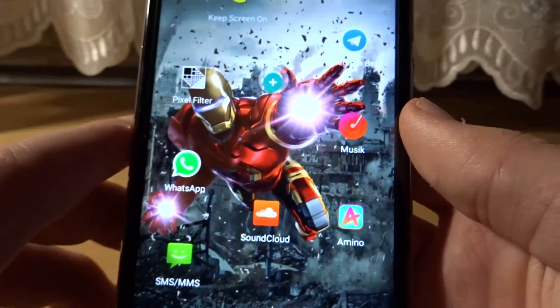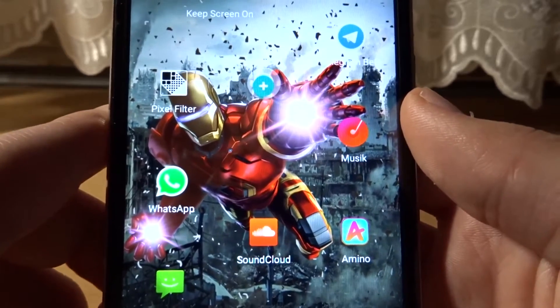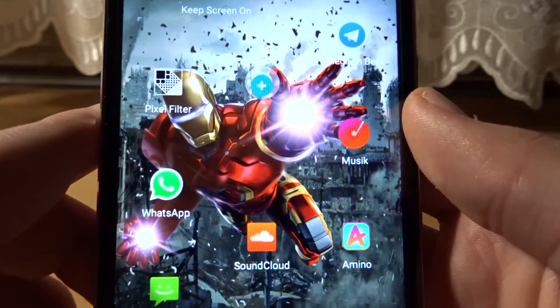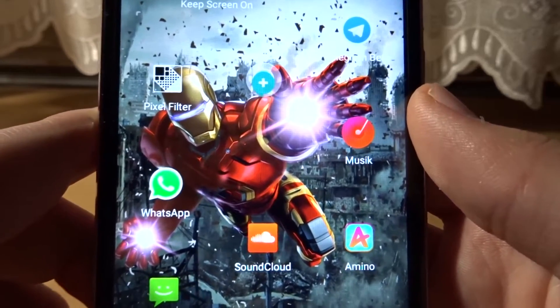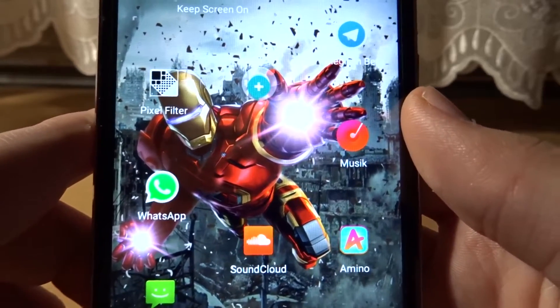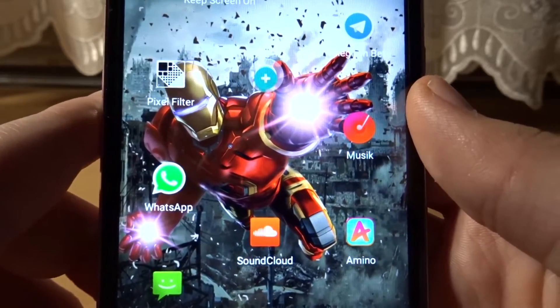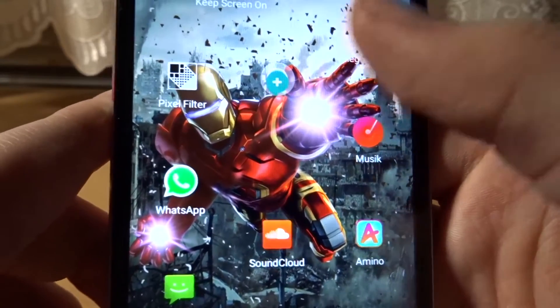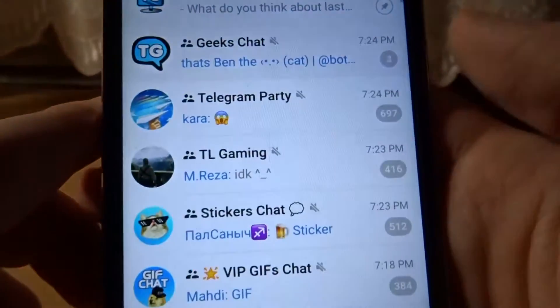Hi guys, TechStuff here. Today I want to show you the new Telegram update 3.16. Sorry for uploading another video about Telegram because I already uploaded one yesterday, but this update just came out and I want to share it and show you the new things that changed. Let's get started.